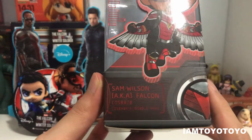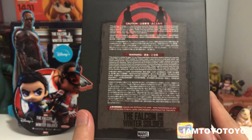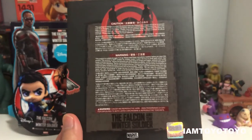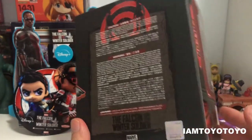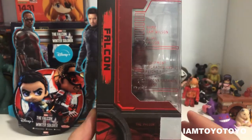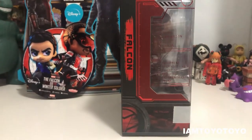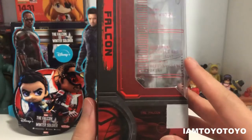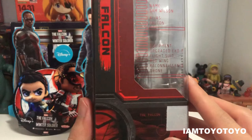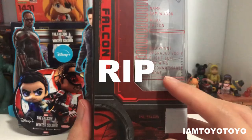Kind of crazy how many they've made so far. On the back there isn't that much to see — just the warning signs, cautions, etc. On the left side, we've got the Falcon alias and Sam Wilson alias. Under Equipment it says a flight suit and a red wing — RIP.